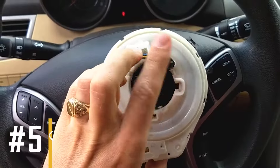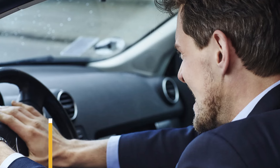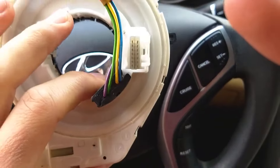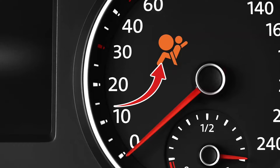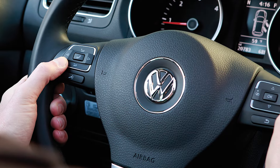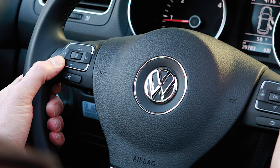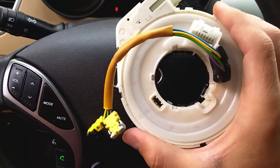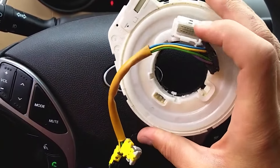Reason number five: bad clock spring. If the clock spring fails, it can make your horn stop working. Also, since the clock spring keeps the driver's side airbag connected to the electrical system, you might see the airbag warning light come on. Other controls on the steering wheel, like the radio and cruise control buttons, might not work right either because they need electrical connections. The clock spring is like a coil of wires that keeps everything connected, even when you're turning the wheel.